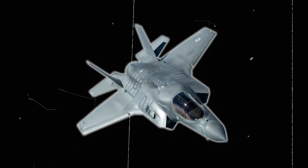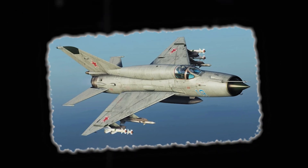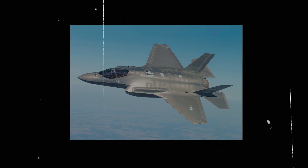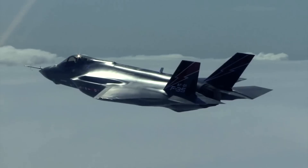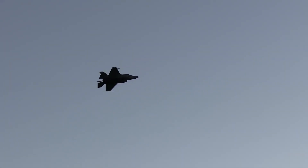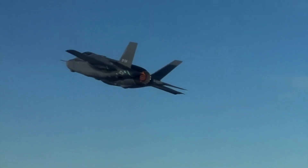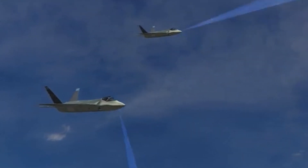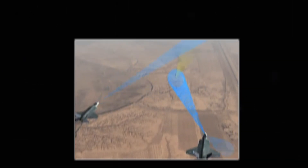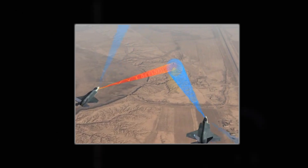The F-35B's design makes it nearly invisible to enemy radar. Unlike older planes with bulky stealth add-ons, the F-35B's stealth is built into its structure — every detail, from its shape to the materials used, reduces its radar visibility. Its advanced electronic warfare system adds another layer of defense by jamming enemy radar and confusing their sensors. Together with its physical stealth features, this makes it very difficult for enemies to detect the F-35B.